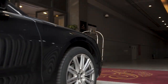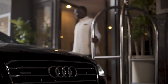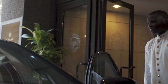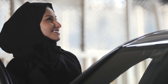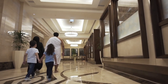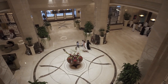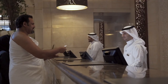The luxurious Makkah Clock Royal Tower, a Fairmont hotel, is offering a prime location just steps away from the Haram, inside one of the world's tallest buildings — a stunning modern symbol of hospitality in the holy city. This five-star hotel welcomes guests to enjoy genuine Arab hospitality and the utmost in comfort and convenience, with 56 elevators allowing easy access to Al Masjid Al Haram.